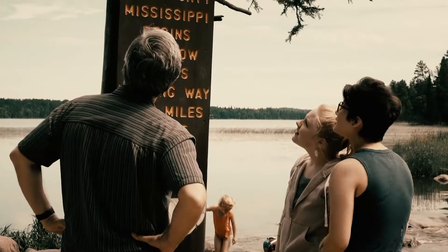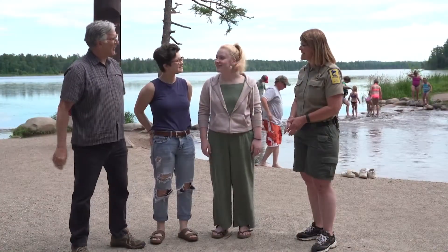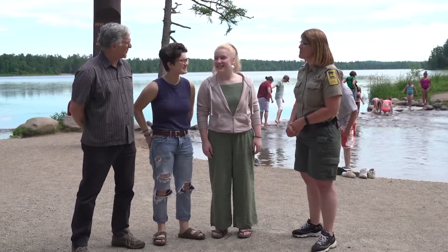Here we are — this is the place. And Nora and Ellie, I want you to meet a good friend of mine, Connie Cox, a senior naturalist here at Itasca State Park.